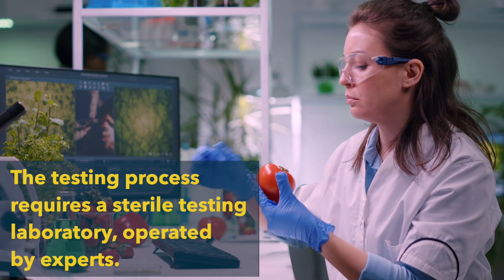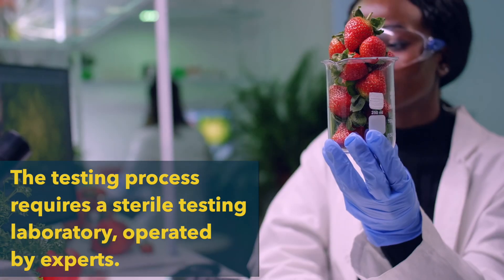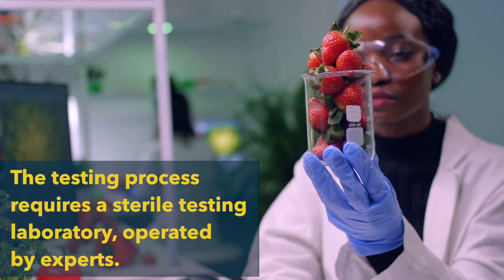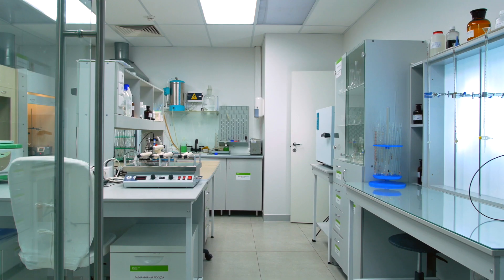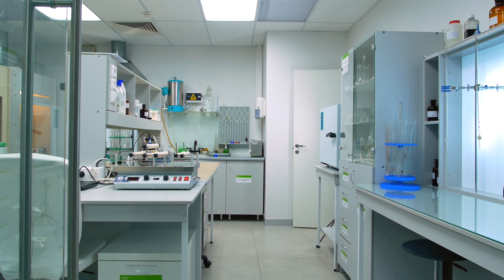The process that goes into determining the shelf life of food products requires a sterile testing laboratory operated by experts. To maintain the highest possible standards, this room is required to remain completely free of any contaminants.